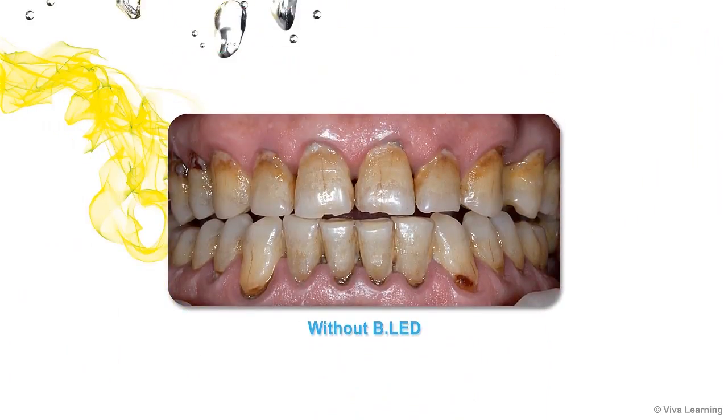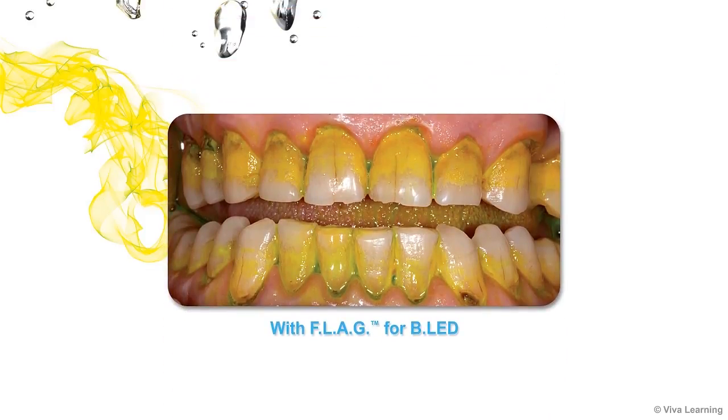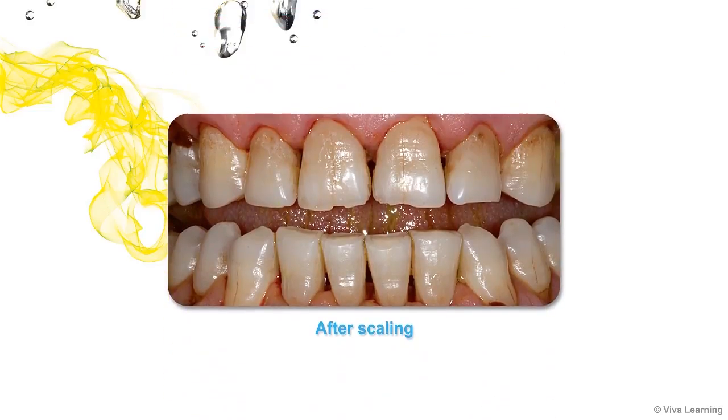Without BLED, we hardly see dental plaque. Once the Flag for BLED has been applied, the plaque is clearly visible. After treatment, a new application of the Flag revealing solution lets you quickly check to see if any dental plaque remains.